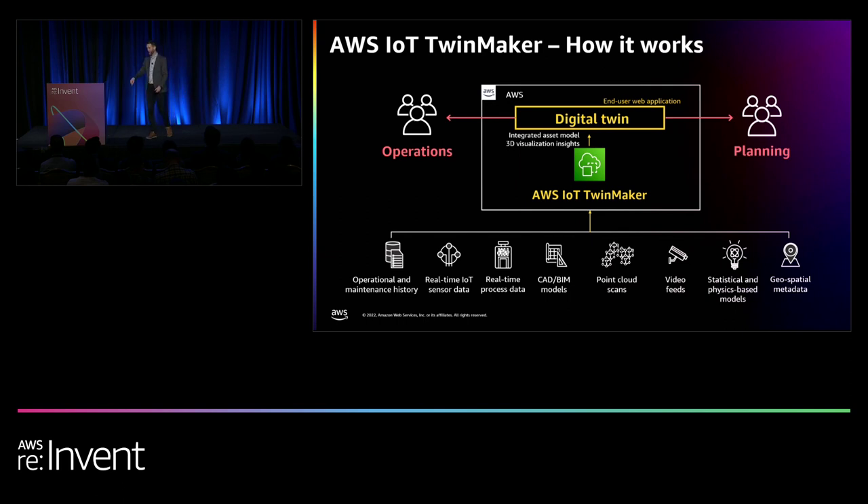A year ago at re:Invent, we launched into preview AWS IoT TwinMaker to address some of this undifferentiated heavy lifting. Customers don't want to lift and shift all their data into a new platform. So what we built with TwinMaker is a connector suite allowing customers to connect to various data sources — time series and relational — where they live. Using event-driven compute via Lambda, we can reach into those data sources, pull data, and get the context to model physical assets or processes together.